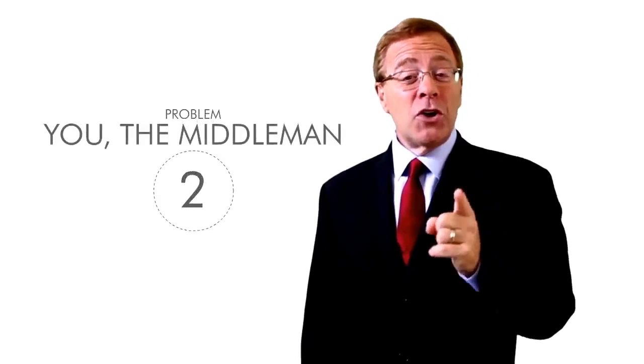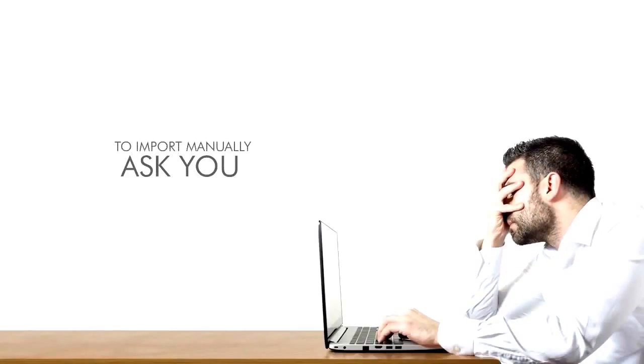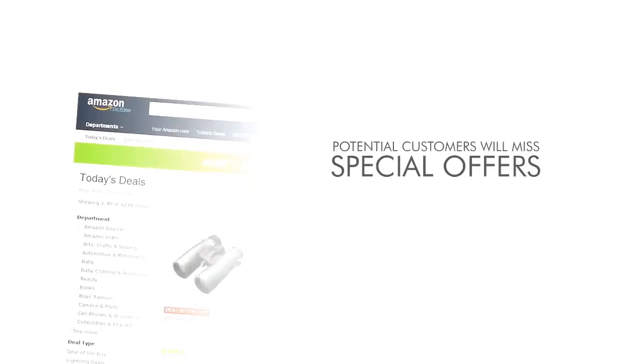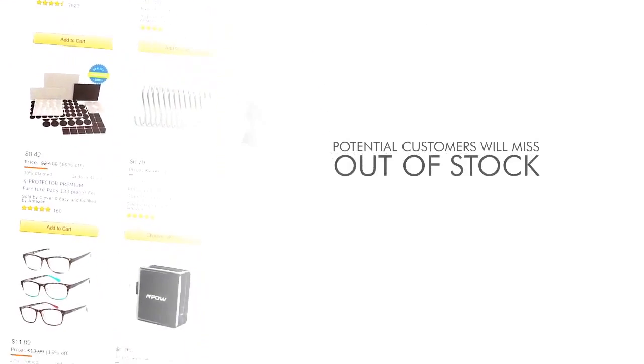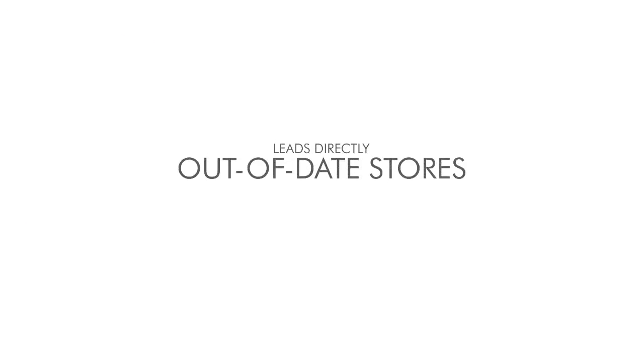Problem number two: you the middleman. Other Amazon store builders ask you to import products manually and come back daily to run annoying, time-consuming updates. You have to watch your store regularly to search for new versions, new products, and delete ones out of sale. If you don't run updates regularly, customers will miss special offers, deals, and price changes — or find products out of stock or older versions. This leads directly to lost sales and unhappy customers.